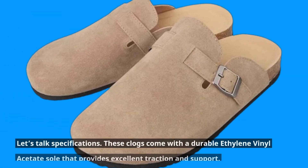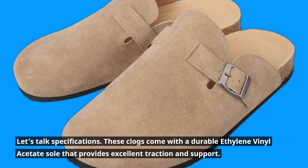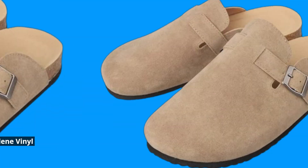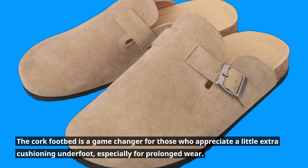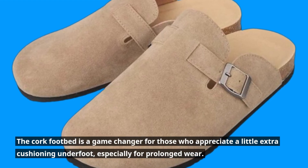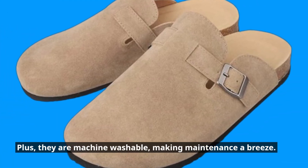Let's talk specifications. These clogs come with a durable ethylene vinyl acetate sole that provides excellent traction and support. The cork footbed is a game-changer for those who appreciate a little extra cushioning underfoot, especially for prolonged wear. Plus, they are machine-washable, making maintenance a breeze.